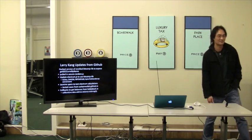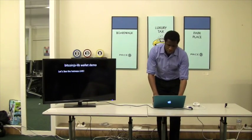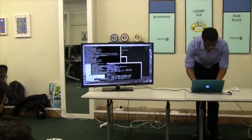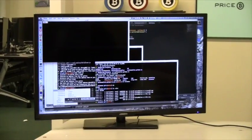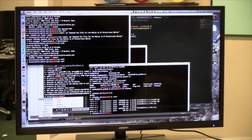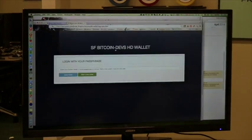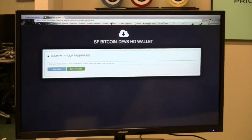Let me show you guys the demo of the hotness. We should be able to open app.html. Here comes the hotness. This is the product of two Sundays of work — the SF Bitcoin Devs HD Wallet! What we're going to do is start a new wallet. Once we hit 'start a new wallet,' our random number generator gives us 12 random words. I'll highlight them and copy them, then enter the passphrase, which based on BIP32 should generate a deterministic list of public addresses and public-private keys.